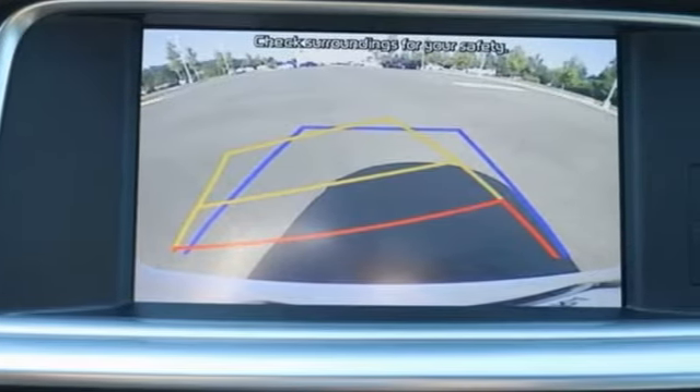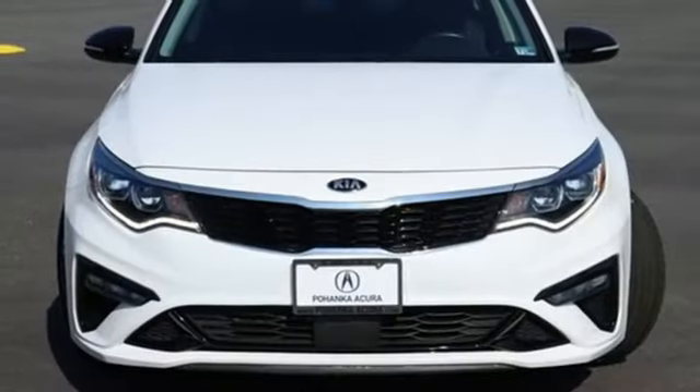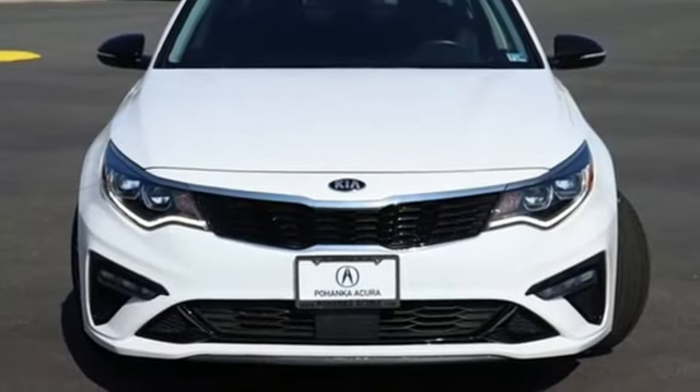Kia — dependable today and way, way down the road. There's even more to see in person. Take it for a test drive today.